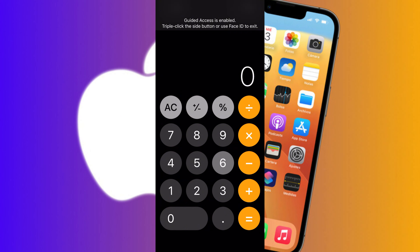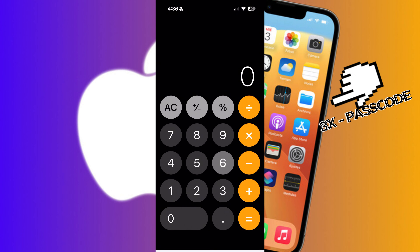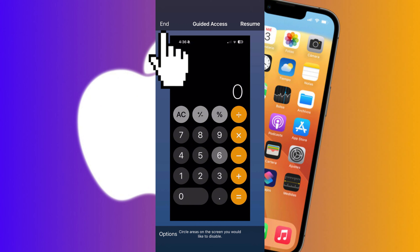To exit Guided Access mode, you can either triple-click the home button and enter your passcode, or double-click if you enabled the Face ID feature. Once the menu pops back up, click the End button and that's it.